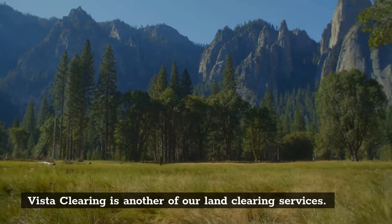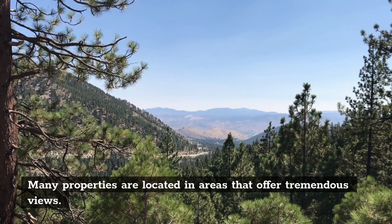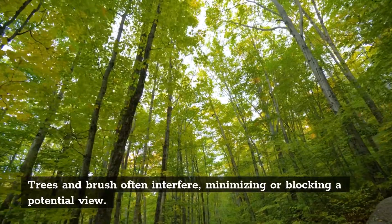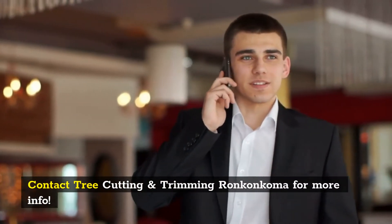Vista Clearing. Vista Clearing is another of our land clearing services. Many properties are located in areas that offer tremendous views. Trees and brush often interfere, minimizing or blocking a potential view.